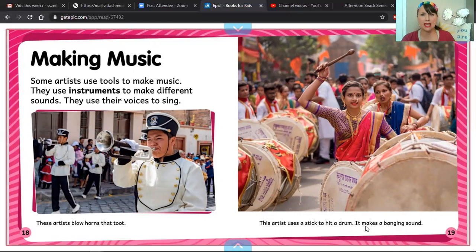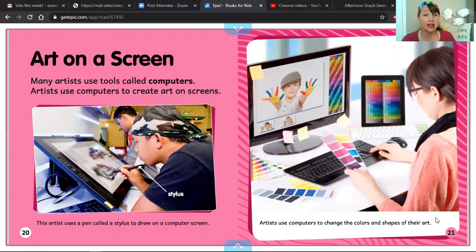It makes a banging sound. Art on a screen — many artists use tools called computers. Artists use computers to create art on screens. Here's our label — this tool that this artist is using is called a stylus. This artist uses a pen called a stylus to draw on a computer screen. Artists use computers to change the colors and shapes of their art.